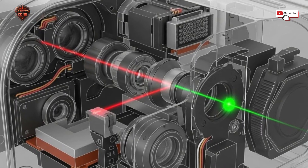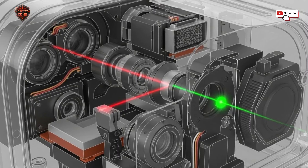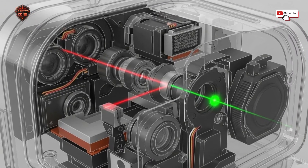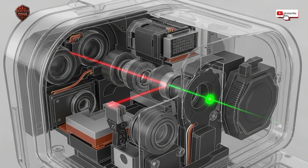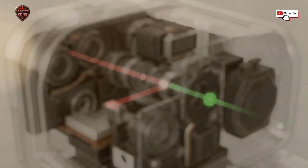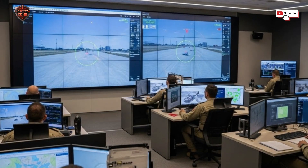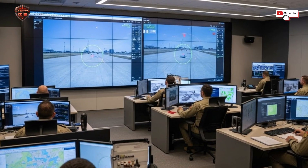But it's not just two cameras — there's also a laser. This laser has two jobs. First, it acts as a rangefinder: it shoots a beam of light at a target and measures how long it takes to bounce back, telling the jet's computer the exact distance to the target down to a few meters. Second, it can designate a target. It paints the target with a laser spot that a smart bomb or missile can see and follow all the way to impact. This is what makes precision strikes possible.